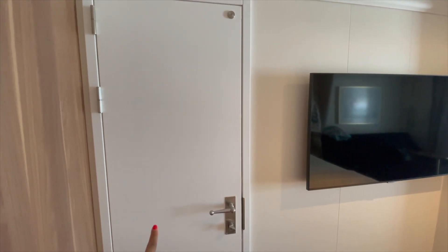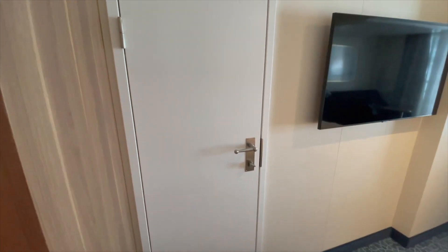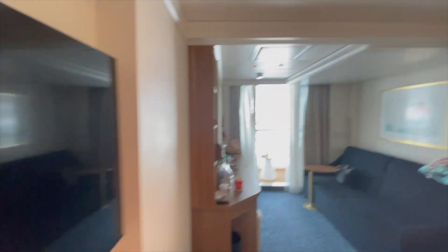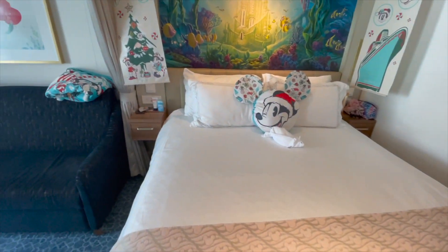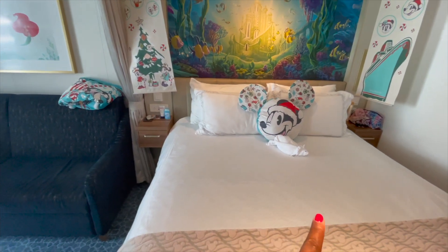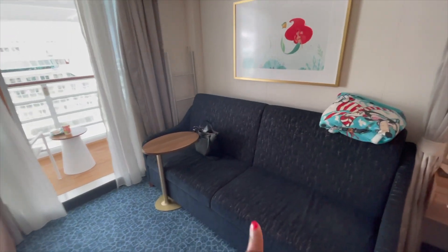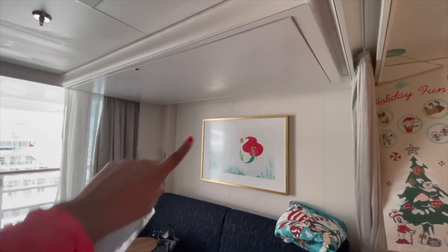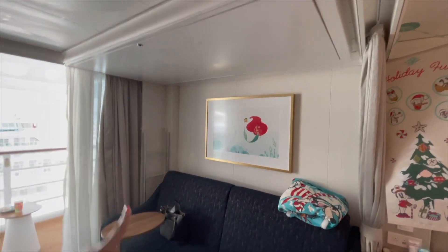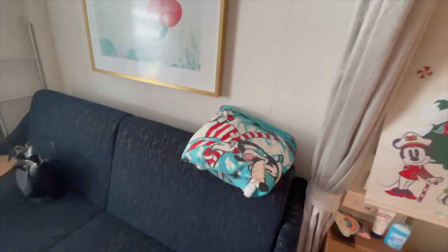We have a TV. We do have a connecting room — it connects to 10658. We have friends over there; it's currently closed but we have it open most of the time. There are two adults and two children in this room. We put one adult and the smallest child in this bed — it's pretty comfy. The second adult is on the bottom bunk so we don't have to climb ladders, and the teenager is up top. That's the Mickey blanket.